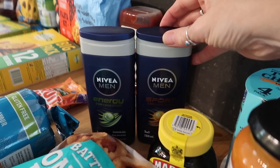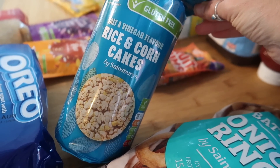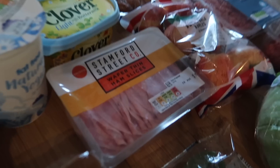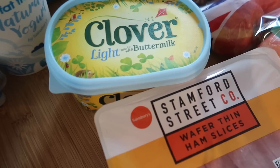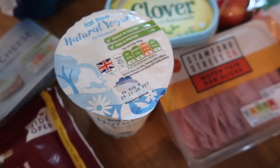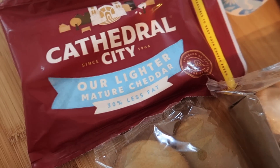Two body washes — I think these were £1.50, maybe £1. Some vinegar rice cakes or rice and corn cakes at £1.30. I've got a ketchup, some self-raising flour to make flatbreads, some Stamford Street Co. ham — this is actually really nice. I've got some Clover Light, which was on offer at £1.75 on the Nectar deal. The fat-free yoghurt is to make the flatbreads — just mix it with the self-raising flour. Soft cheese, I'll mix with the mackerel to make the pâté.